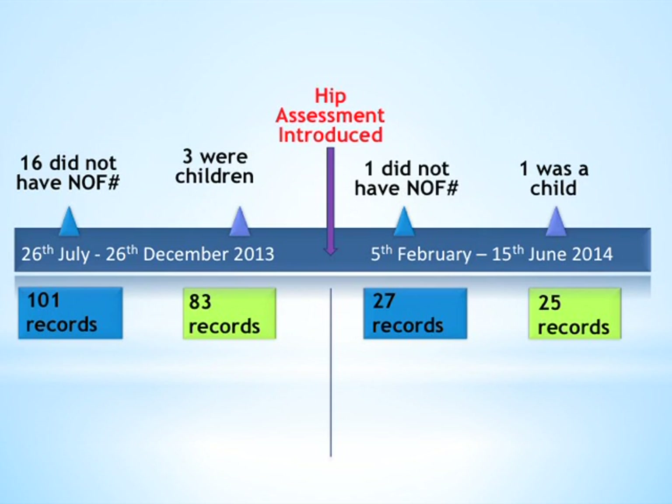We did two cycles of audit with an intervention in between. The first cycle was between July and December 2013. We initially identified 101 records, cleaned the data by removing those who didn't have a fractured neck of femur and three patients who were children, ending up with 83 records to analyse.